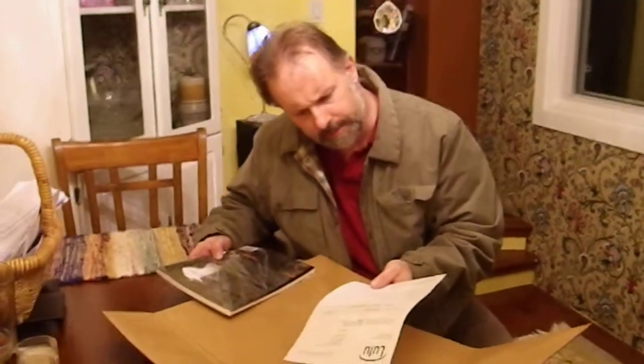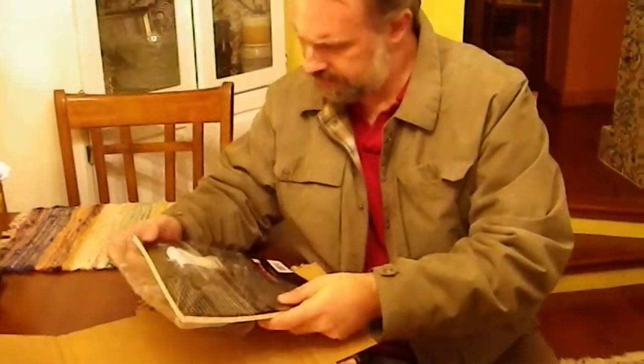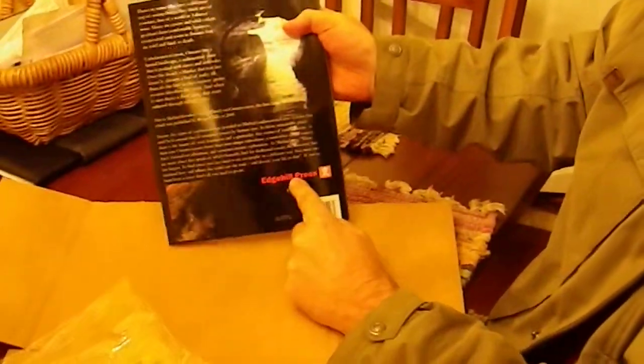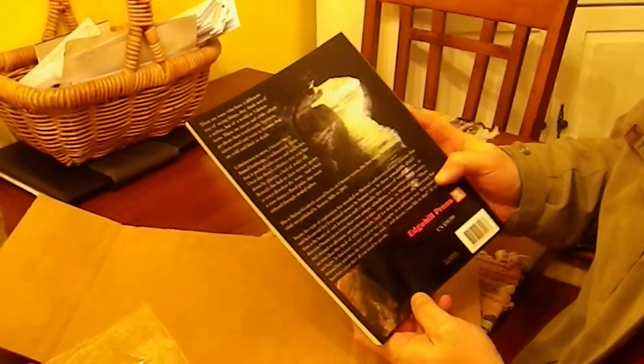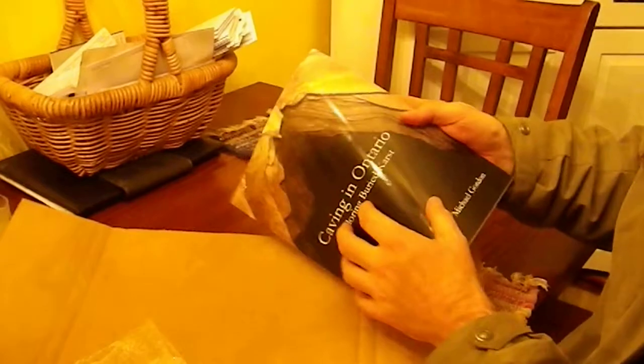Here we go — this is what's arrived. Looks like I have my bill for the book, and here's the book itself. If you can come in a little closer — there's the back cover, and there's me up in the cave. Let's flip it over — here's the front cover, by Michael Gordon, that's me.